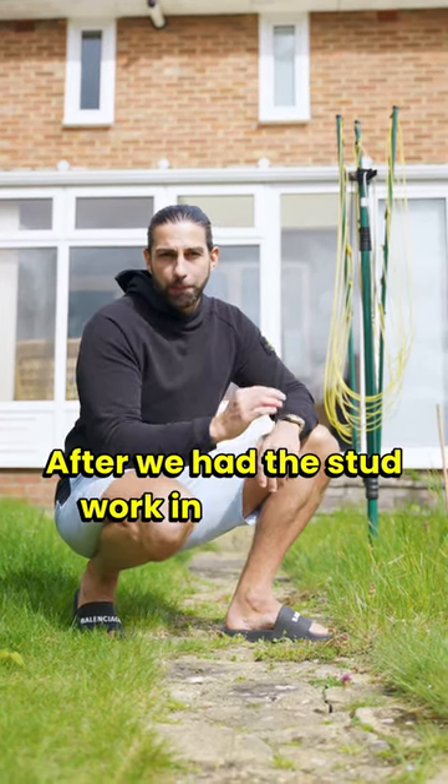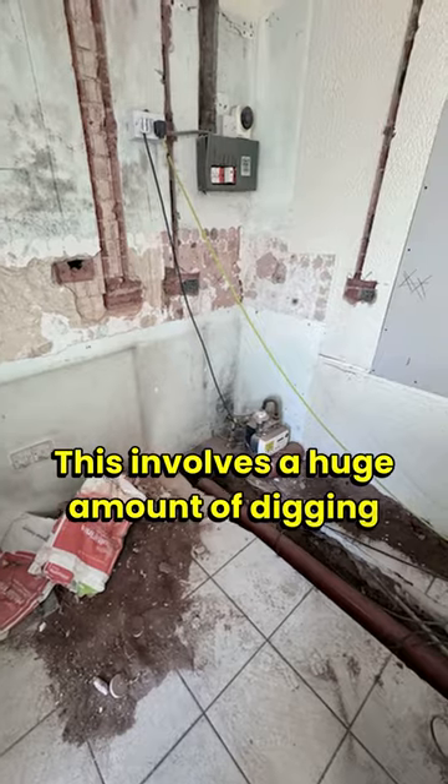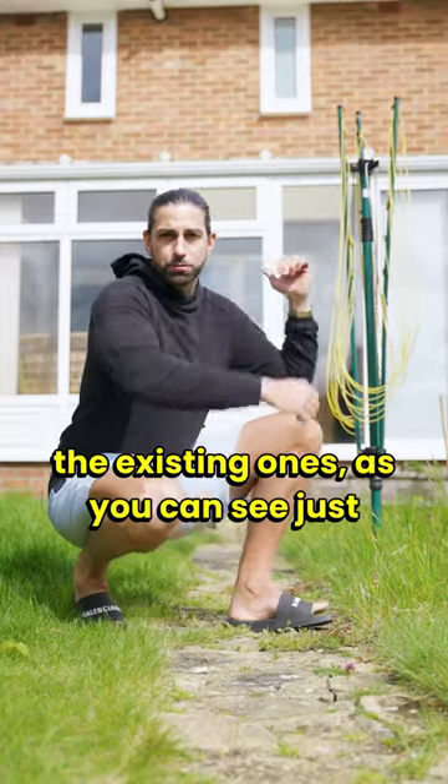After we had the stud work in place we then worked on where the drainage was going to go. This involves a huge amount of digging floors up, running pipes and connecting them onto the existing ones, as you can see just behind me.